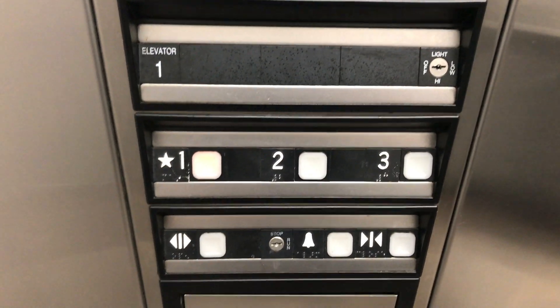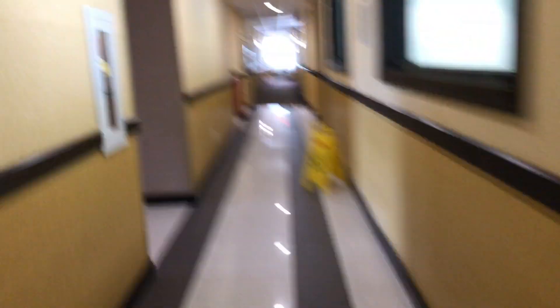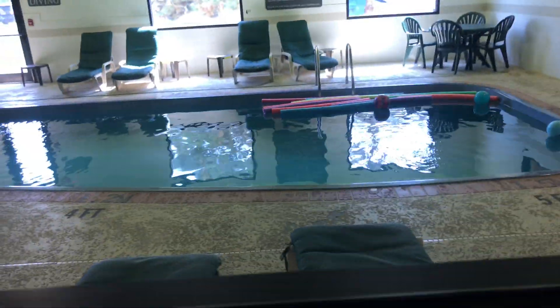There are your fixtures — newer Impulse fixtures. Let's set this up to three to find the machine room. The machine room's not anywhere. There's an ice machine. There's the pool area.